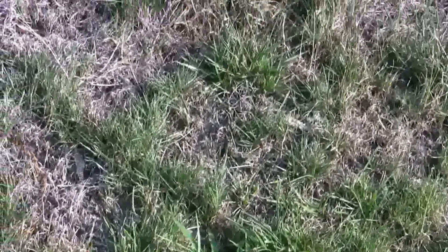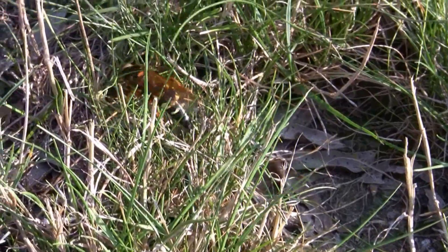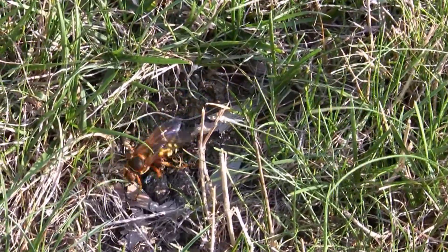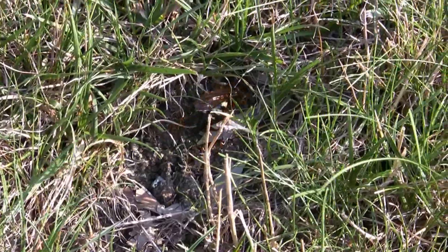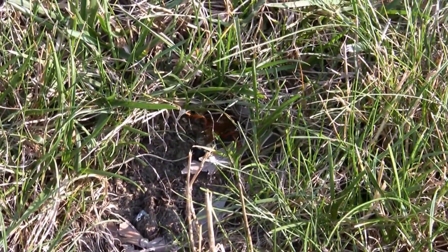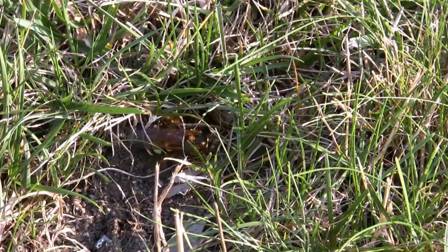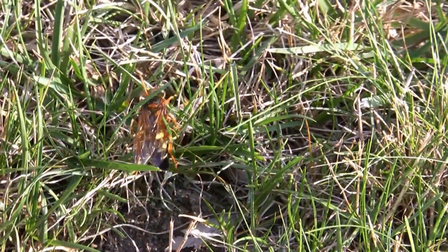The cicada killer, like other solitary wasps, has the capability to sting but won't unless handled or threatened. By the way, only the female wasps have the ability to sting. Wasps are generally beneficial and will usually nest in out-of-the-way locations where they are not likely to be disturbed, and these should be left alone.